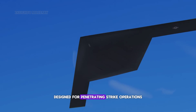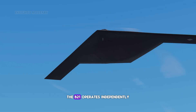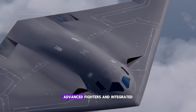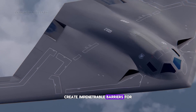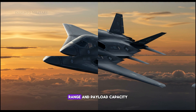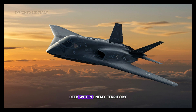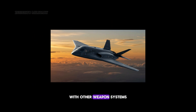Designed for penetrating strike operations in heavily defended airspace, the B-21 operates independently where surface-to-air missiles, advanced fighters, and integrated air defense networks create impenetrable barriers for conventional forces. The combination of stealth, range, and payload capacity allows strikes against targets deep within enemy territory that would be impossible to reach with other weapon systems.